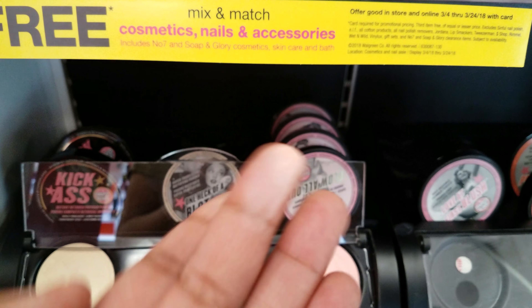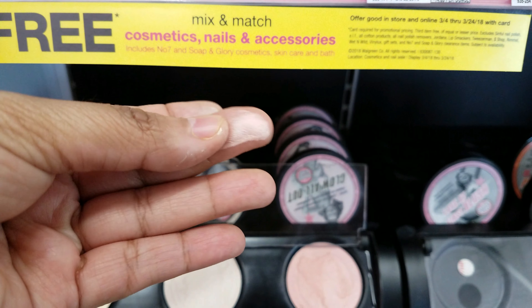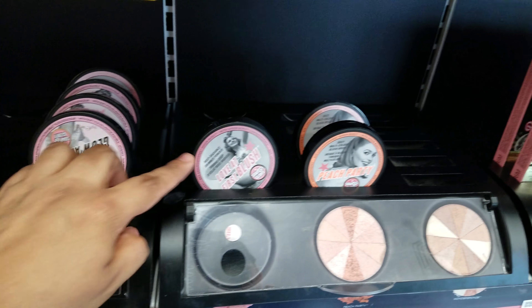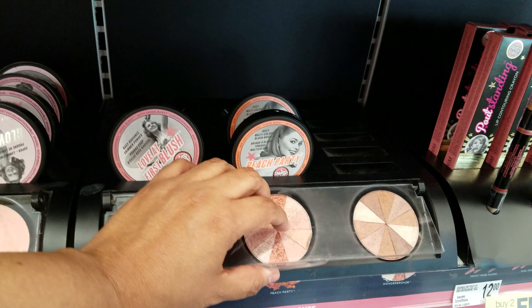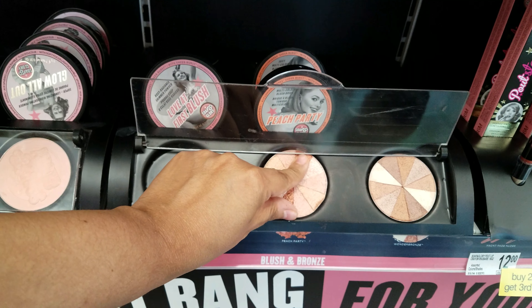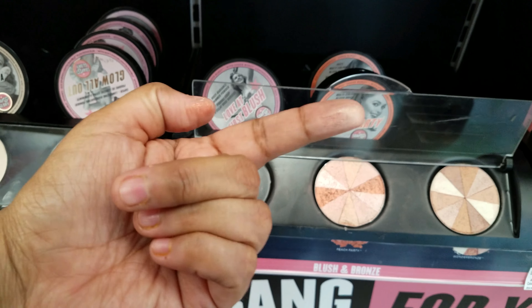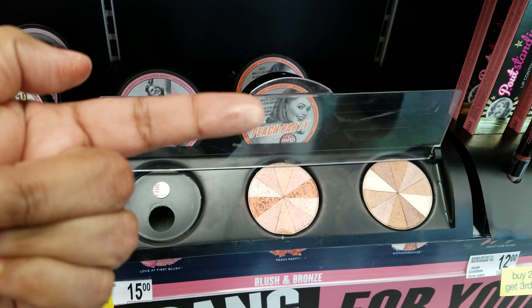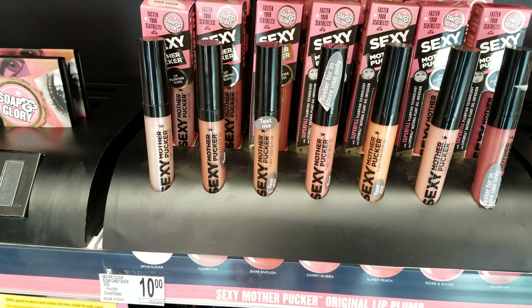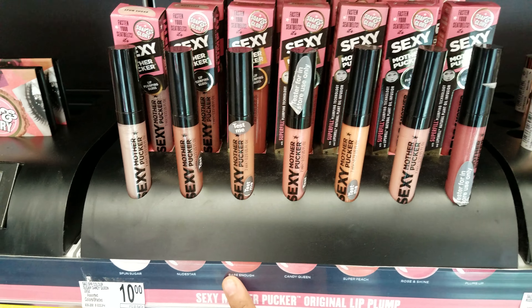Glow All Out. Love at First Blush right here — Peach Party. Let's see what that looks like. I can't really pick it up on camera, but it has a little shimmer on it. Then we have Wonder Bronze. We have Sexy Mother Pucker here. They're gonna be $10.